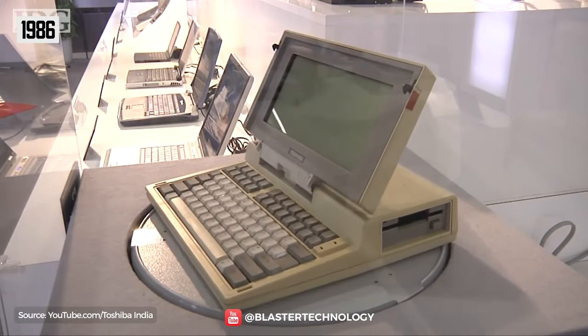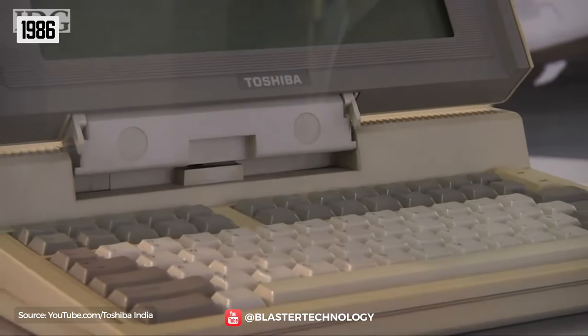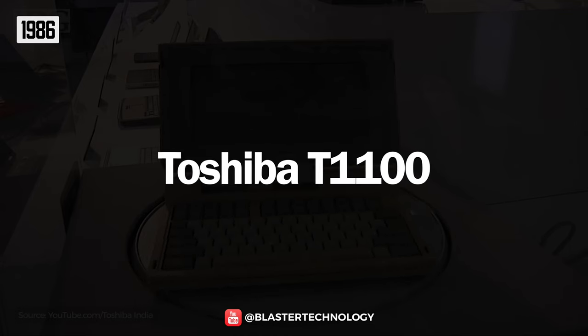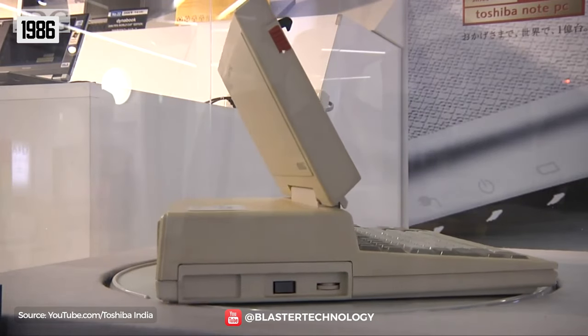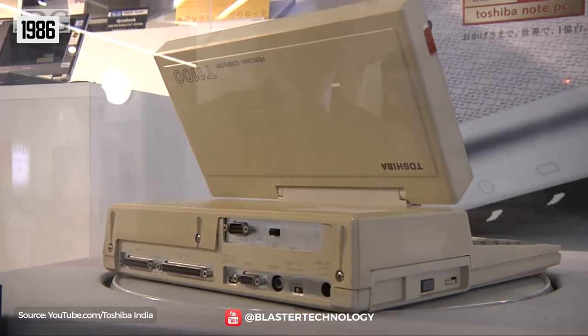But it was not all a success, as a new laptop came on the market that promised to offer twice the computing power of the IBM laptop for less money. This was the Toshiba T1100, which had more RAM, a 640x200 pixel monochrome LCD display, and was powered by the 7.16 MHz Intel 80C86 processor.